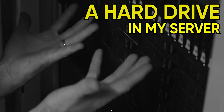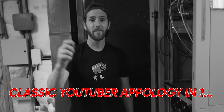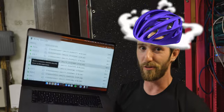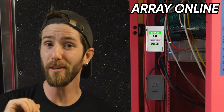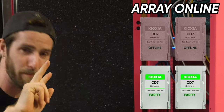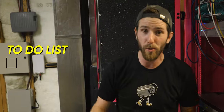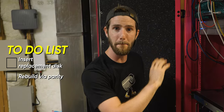One of the hard drives in my home server just died with my data on it — and that's totally okay, because I'm smart and always use protection. The device is disabled, but the contents are emulated because I use not one but two parity drives, meaning I can lose up to two drives before I risk the rest of my data.